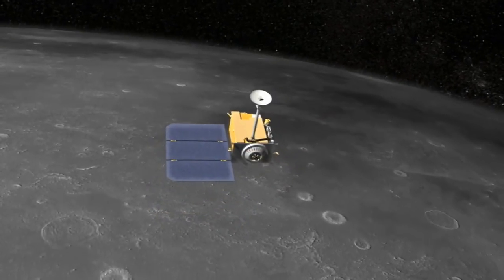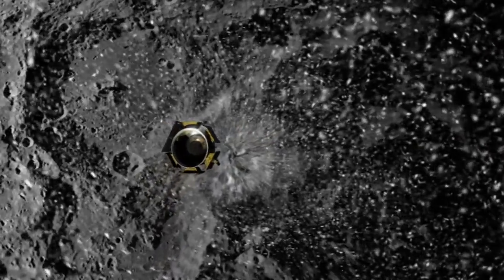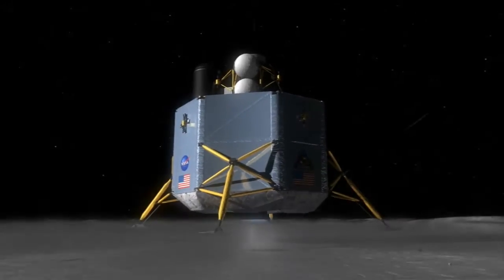LRO will find safe landing sites and available resources, and LCROSS will plunge into one of the polar caps to expose possible evidence of water ice. The twosome will help pave the way for humans to return to the Moon, our gateway to the universe.